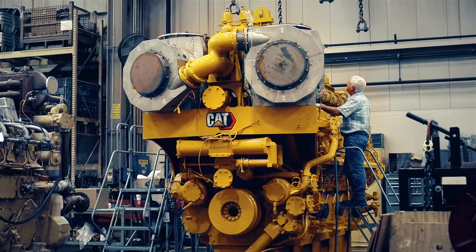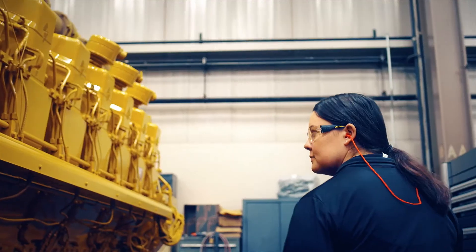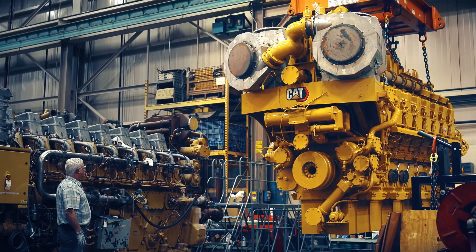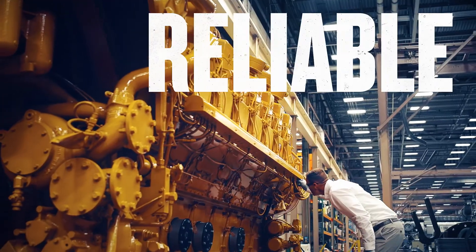Introducing the updated C280 engine series, featuring various power nodes from 3 to 8 megawatts and tougher than ever. Proven, reliable and ready for what's next.